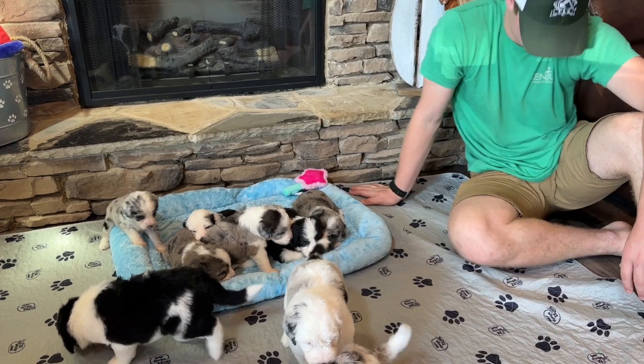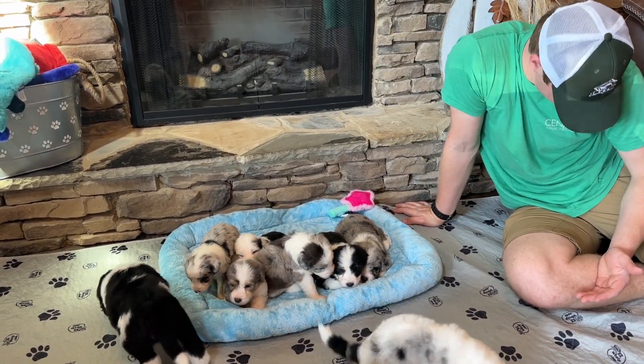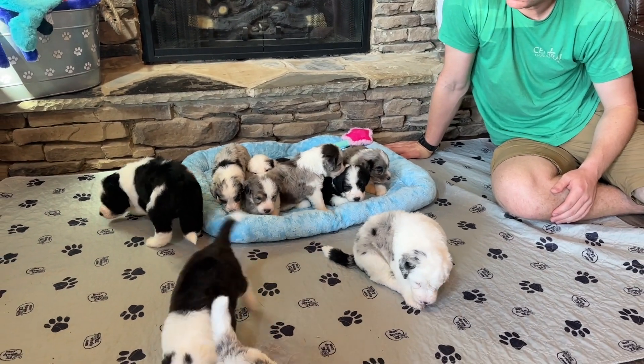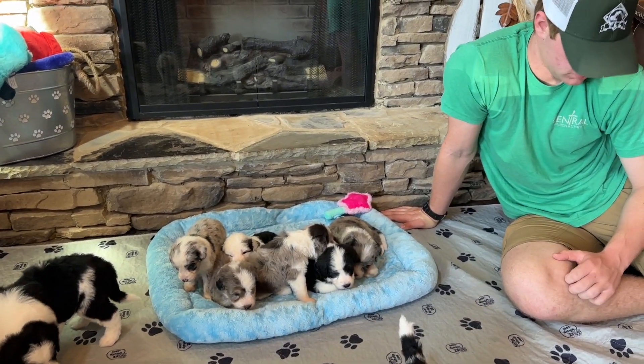Probably not next week but the week after, we'll be taking new pictures of them and doing individual videos of each of the puppies. And of course they'll have their Movie Monday every Monday.